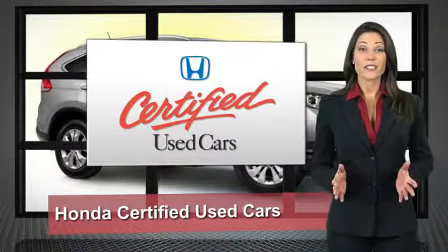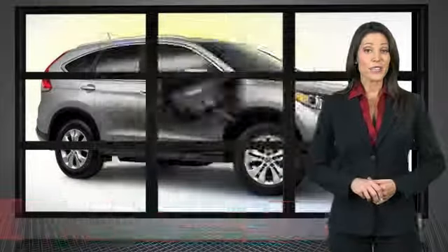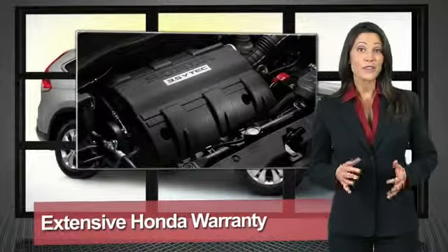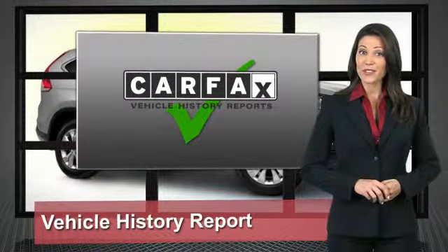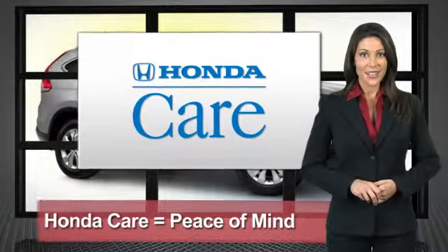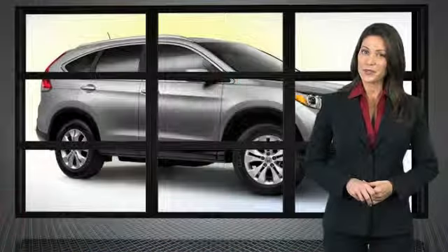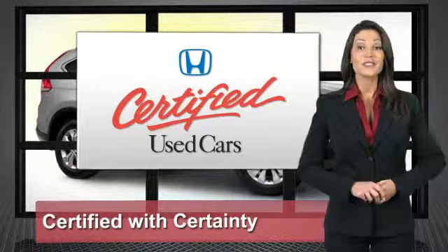Every Honda is a product of innovative engineering and quality manufacturing. Your dealer performs an exhaustive 150-point mechanical and appearance inspection to ensure that each vehicle meets Honda's standards. Only well-maintained Honda models are eligible. Honda certified used cars — so reliable they're certifiable.